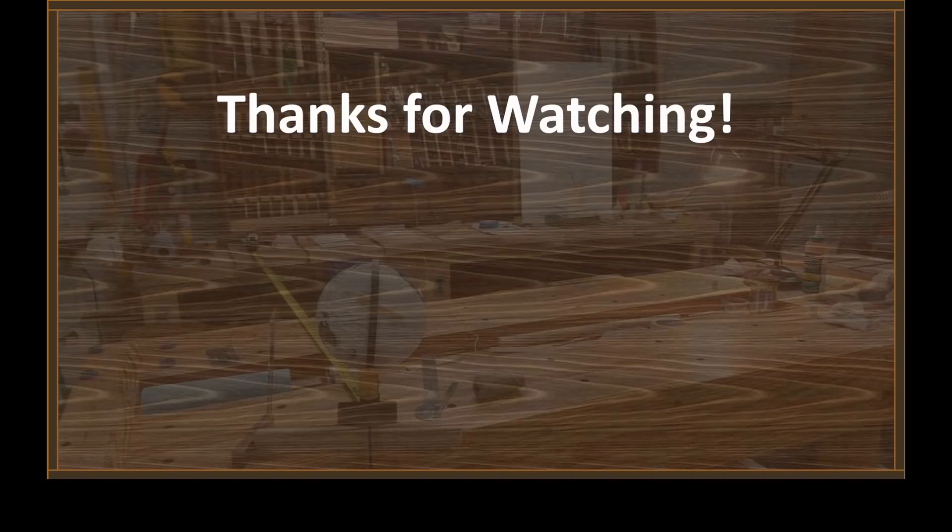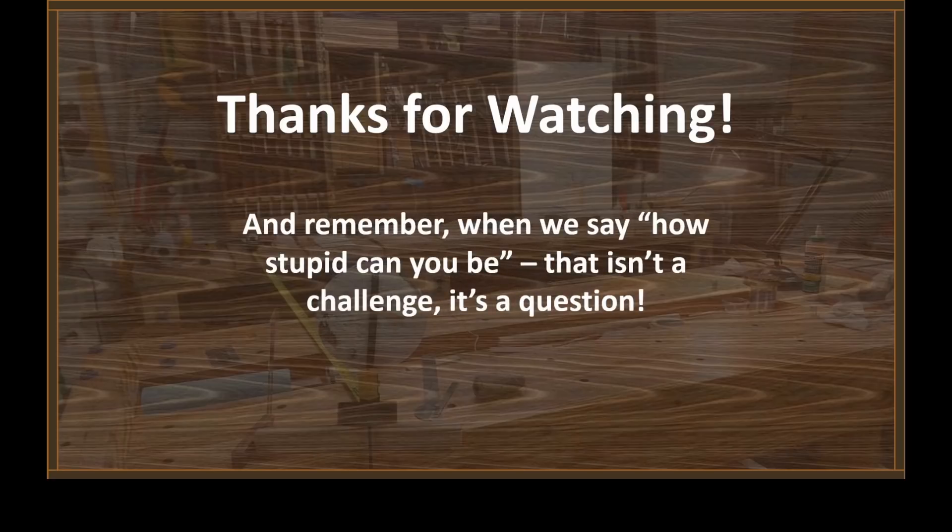What you just said is one of the most insanely idiotic things I have ever heard. At no point in your rambling, incoherent response were you even close to anything that could be considered a rational thought. Everyone in this room is now dumber for having listened to it. Hey everybody, thanks for watching. And Chris, remember — when we say 'how stupid can you be,' that isn't a challenge. That's a question.